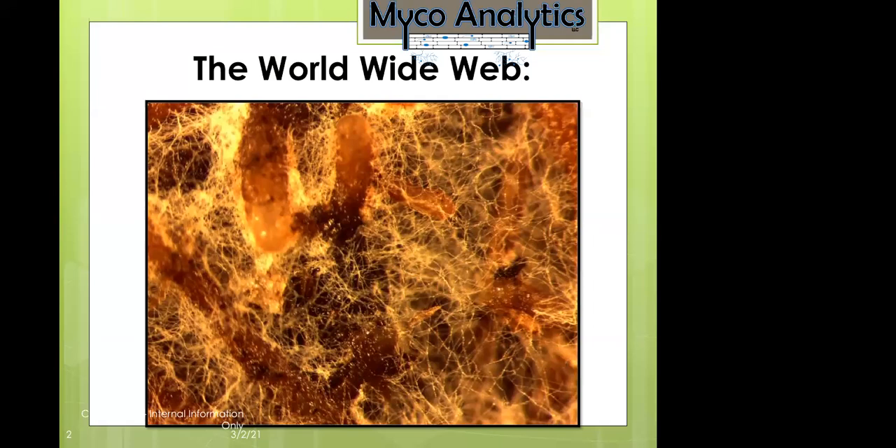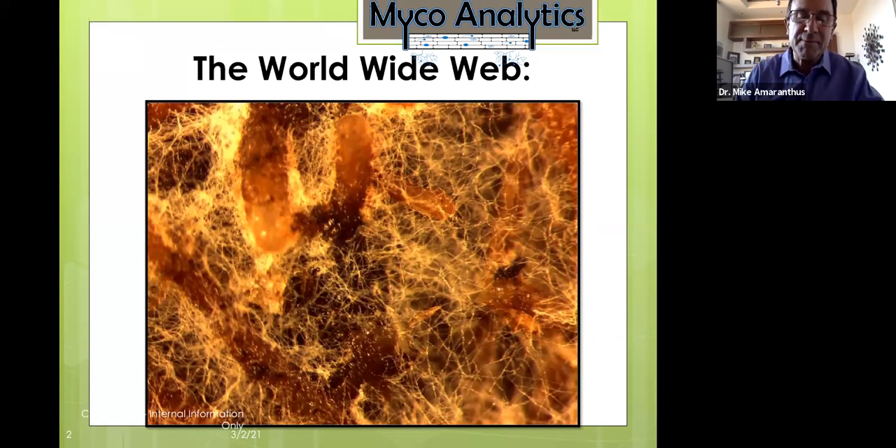The brown parts you see are root tips, and the white filaments are the mycorrhizal fungi. A healthy soil can have several miles of mycorrhizal hyphae in a teaspoon of soil. They're basically the roots of roots — fine attachments that forage in the soil for water and nutrients to bring back to the plant. In exchange, the plant produces photosynthate sugars that feed the fungus. It's a mutually beneficial relationship: the fungus depends on the plant, and the plant depends on the fungus.